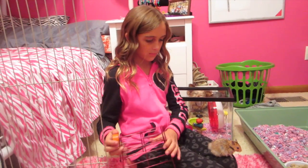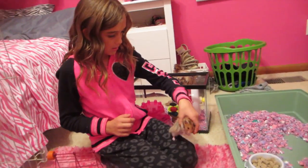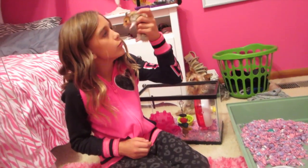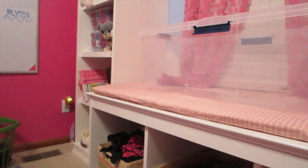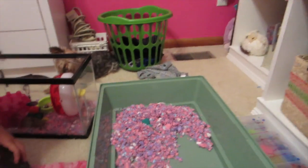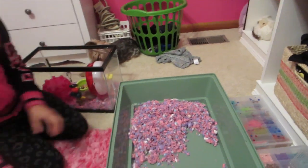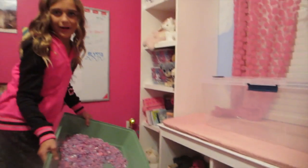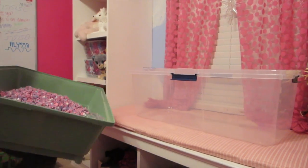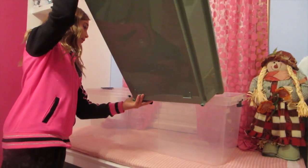So put her in the fish tank for right now, and we're going to put the shavings in. Put the hamster in the fish tank for now, and then we have to fill this tank with the shavings. Basically, get the stuff out of this one and dump it in there to start with. I don't think this is enough - we're going to need more.